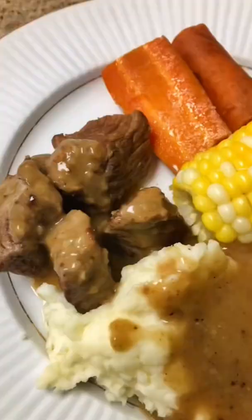30 minutes before dinner time I make the mashed potatoes and corn and we're ready to go. What's your favorite go-to budget friendly meal that tastes delicious?